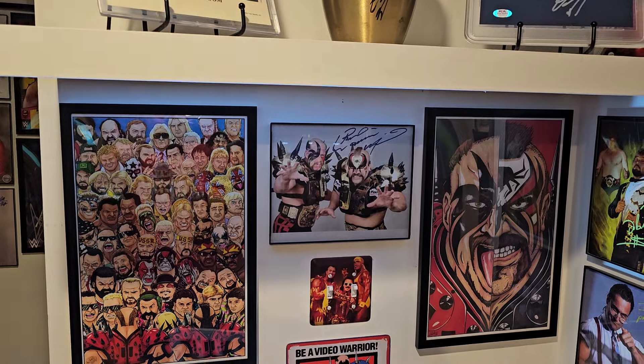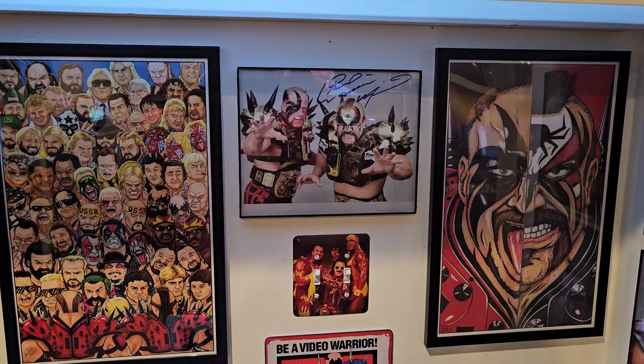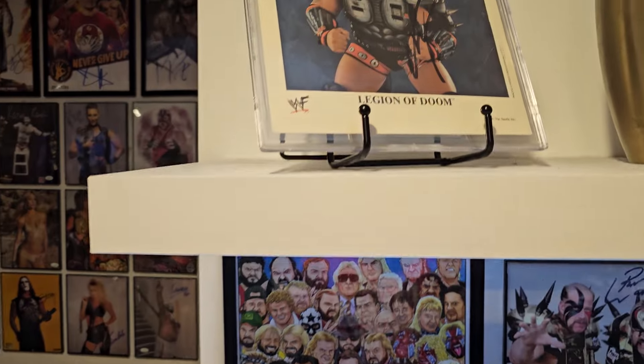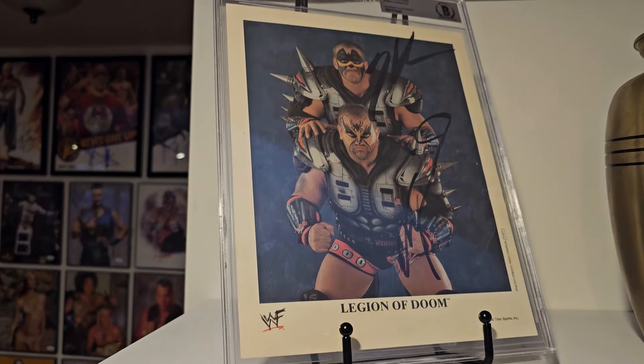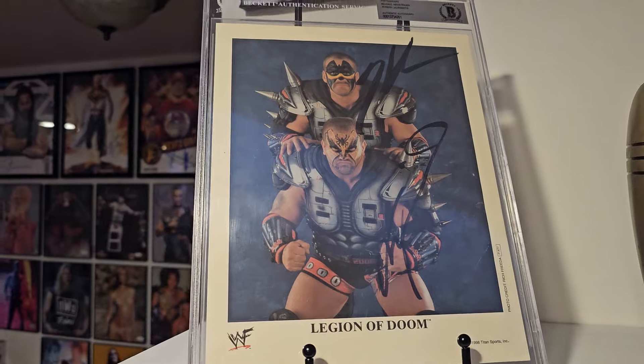We've got the Road Warriors, a little bit of artwork, some Hal Haney pieces right there that are pretty cool, Road Warrior Animal. Then we move up here — this is one of my favorite pieces in the whole collection: the Legion of Doom autographed slab piece by Beckett.